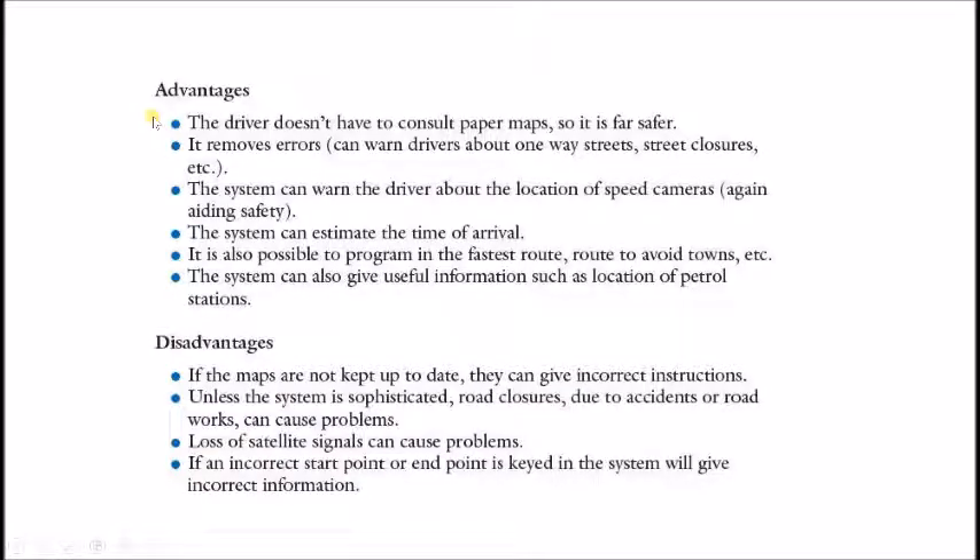What are the advantages and disadvantages of GPS and SatNav? Advantages: the driver does not have to consult paper maps, making it far safer. It removes errors. The system can warn the driver about the location of speed cameras. The system can estimate the time of arrival. It is also possible to program the fastest route or a route to avoid towns. The system can also give useful information such as the location of a petrol station or restaurant.